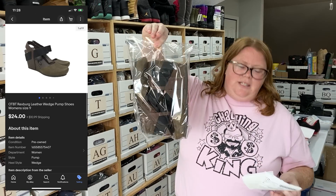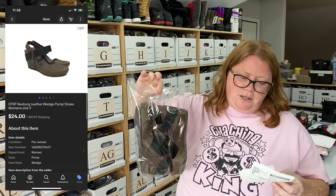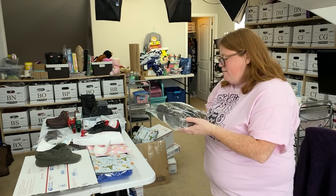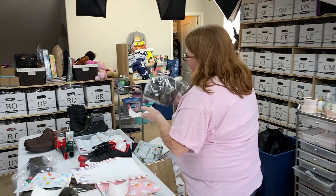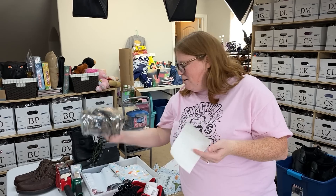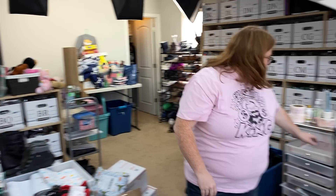These are the brand OTBT — first time selling this. Sold for $24 plus shipping, bought for $6.99. May have been able to get more, but I just wanted to sell them because we still have a bin haul to record and I know I have another pair in there. These are going in a padded flat rate.